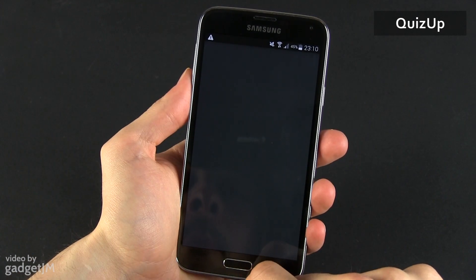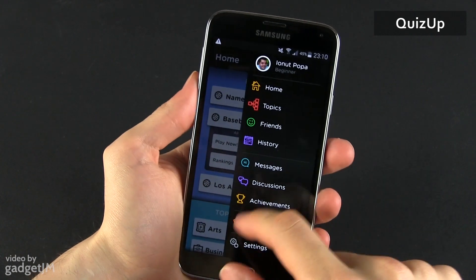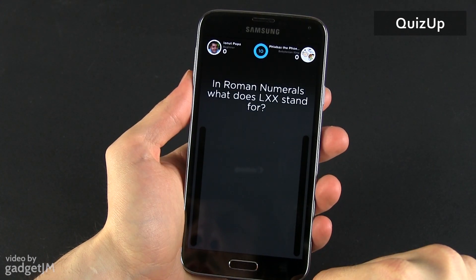QuizUp is another app I've been using quite a lot lately. It's basically an online multiplayer quiz game, and you can have your friends or other real players as adversaries. You need to answer questions as fast as possible and gather points.